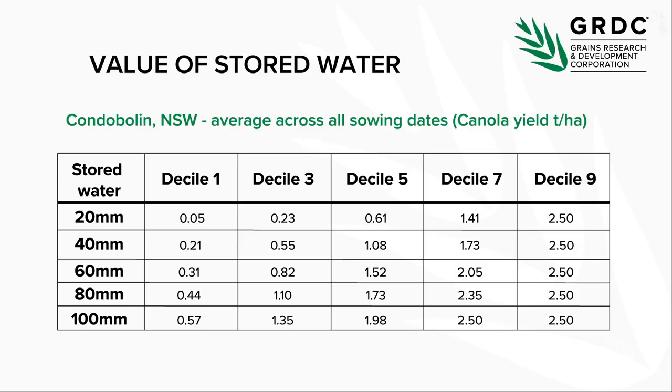It's really important to understand how much nitrogen you've got going into the season. The other thing is stored water. Using an example from Condobolin in western New South Wales, where stored water is heavily relied upon: if you have 20 mils of stored moisture, you're looking at around 0.6 tonnes — probably not financially viable. But if you know you've got 40 mils sitting in the soil, you bump that yield up by nearly half a tonne.